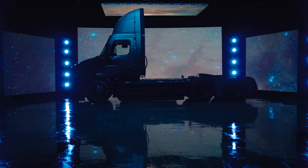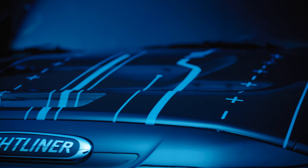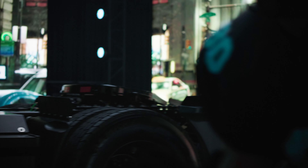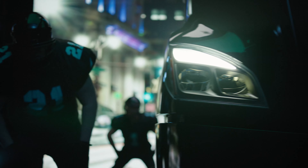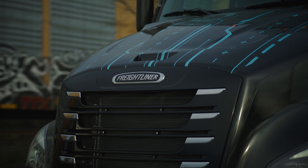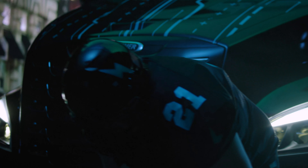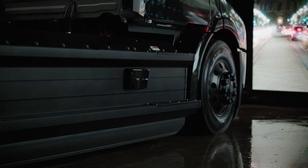When one sets a new standard for transportation, compromises are not an option — and that includes safety. Because when you're out front, you have to keep an eye on what's ahead. Every eCascadia comes standard with cutting-edge Detroit Assurance features for ultimate safety on the road.